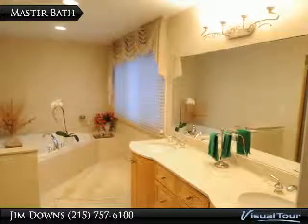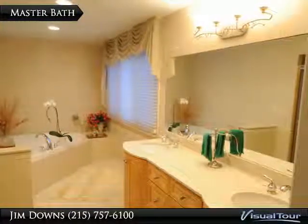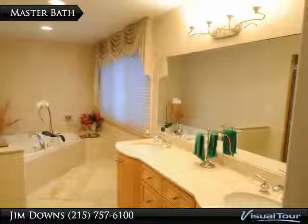Welcome to your new stunning bathroom, that is normally found in million dollar homes.